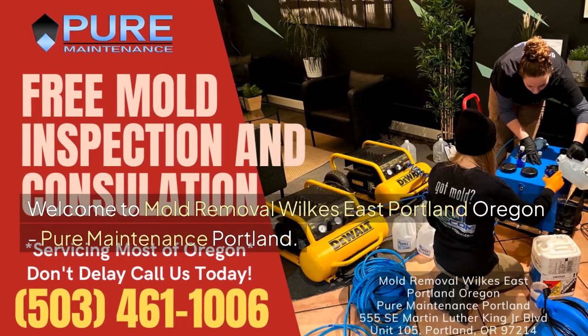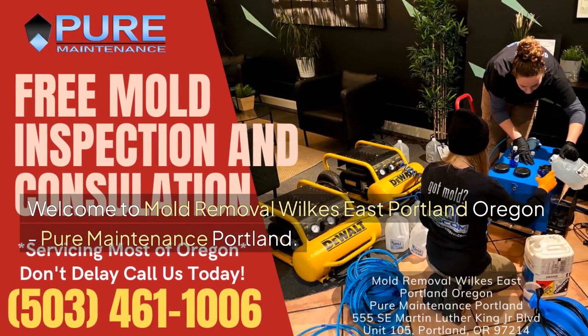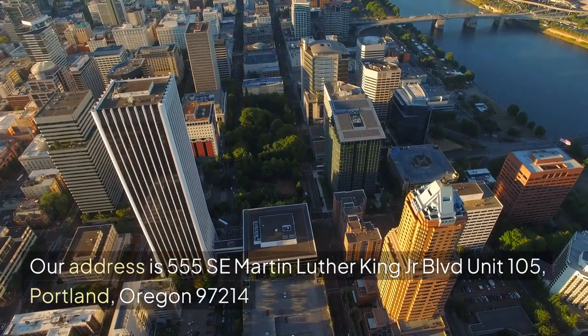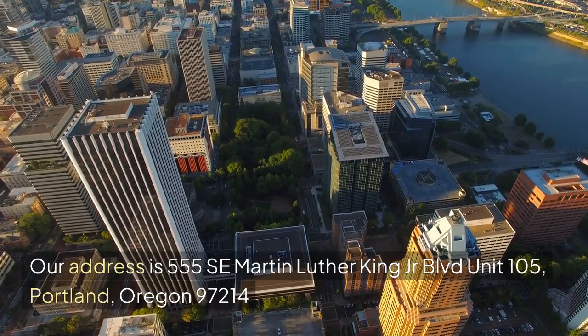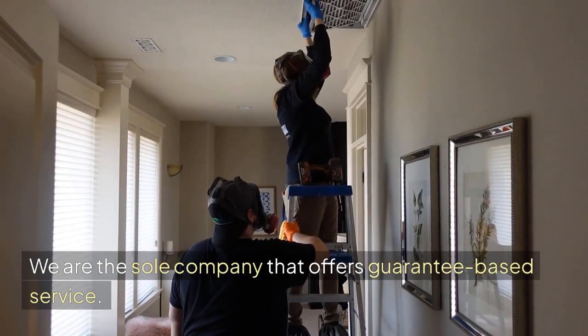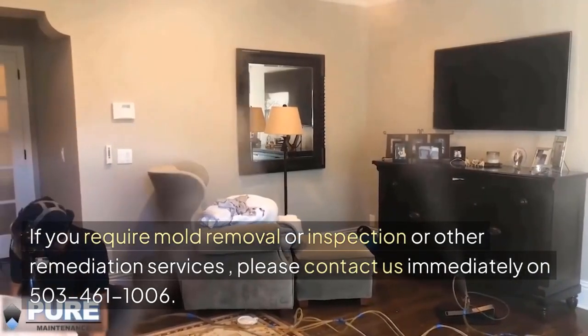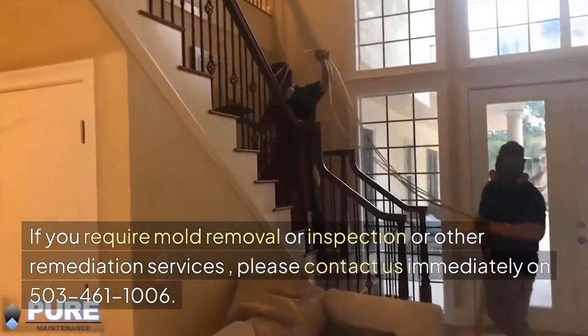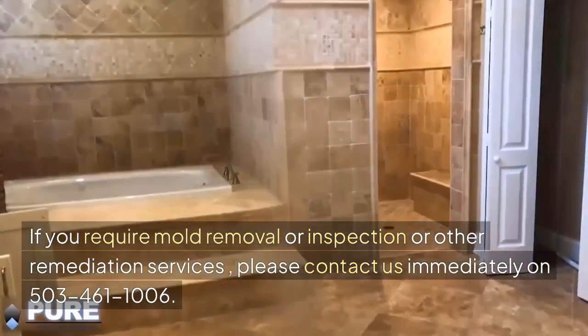Welcome to Mold Removal Wilkes, East Portland, Oregon — Pure Maintenance Portland. Our address is 555 SE Martin Luther King Jr. Boulevard, Unit 105, Portland, Oregon 97214. We are the sole company that offers guarantee-based service. If you require mold removal, inspection, or other remediation services, please contact us immediately at 503-461-1006.